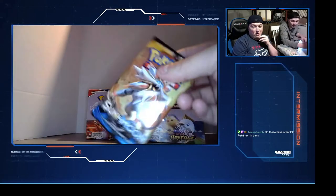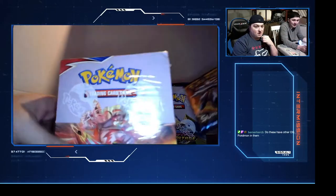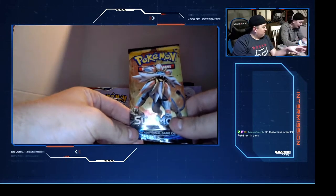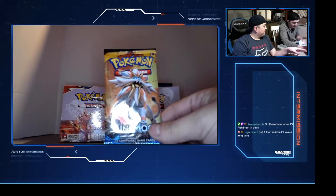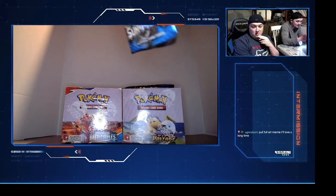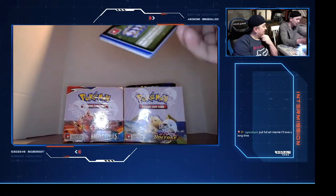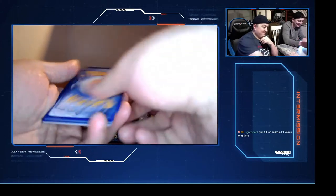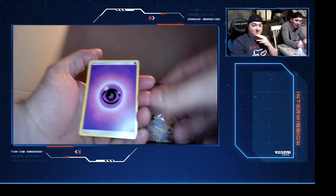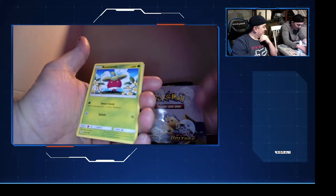Do these have other OG Pokemon? The new Battle Styles box has a lot of newer Pokemon, but Vivid Voltage has a lot of older Pokemon. These Sun and Moon packs have all sorts. So we're saving Vivid Voltage for the end. Full art Marine - I'm about to pull full armor, don't you worry.